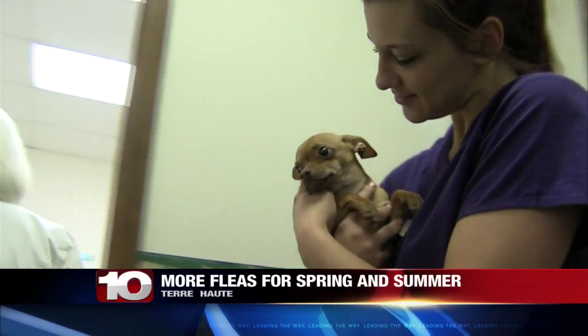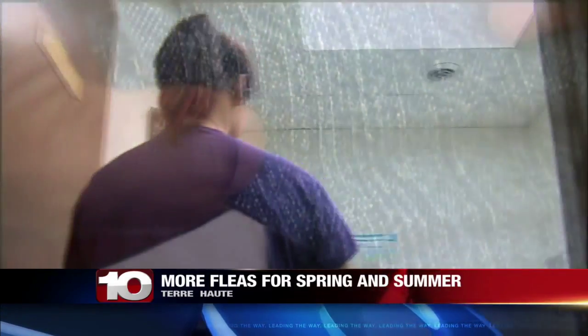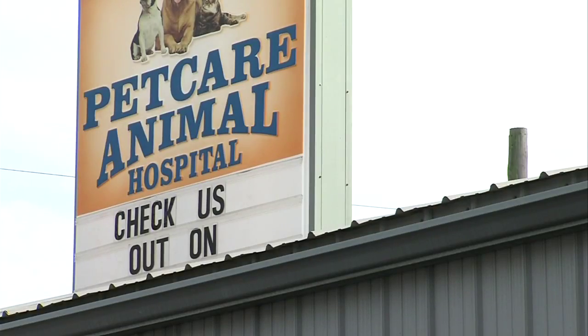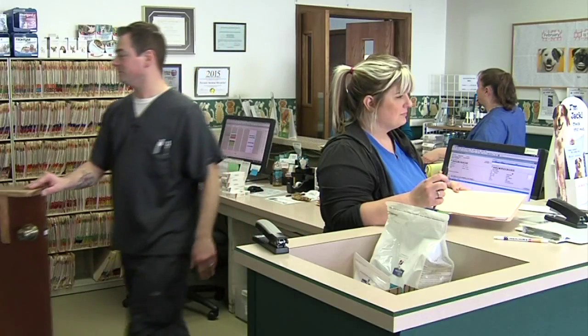You might enjoy the relatively mild months we've had so far this year, but so are the fleas. Staff at the Pet Care Animal Hospital have noticed a major increase in local flea activity. I was shopping the other day and I actually had a giant flea jump on me at Walmart. If it's at Walmart, it's everywhere.